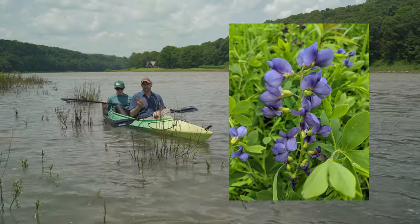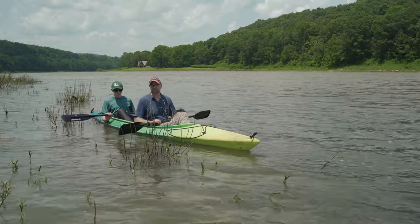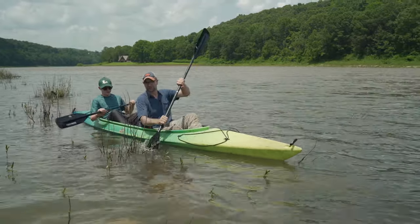How can a perennial wildflower that many of us have in our gardens be considered rare? And what do massive blocks of river ice have to do with it? We're going to find out on the next Plants Are Cool Too.